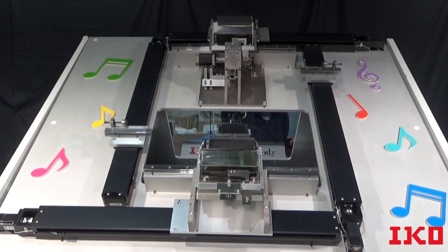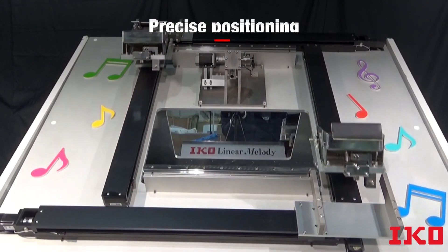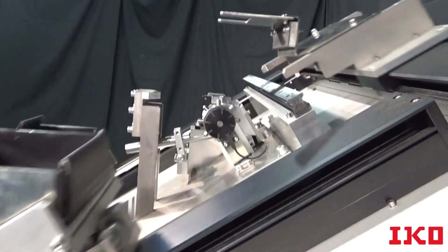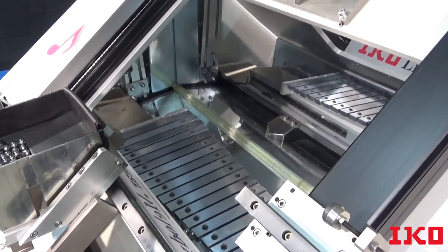When your operation needs multiple synchronized positioning tables, IKO products provide precise positioning in a designated operation pattern. In this example, IKO TE series and LT series are working together to make beautiful music.